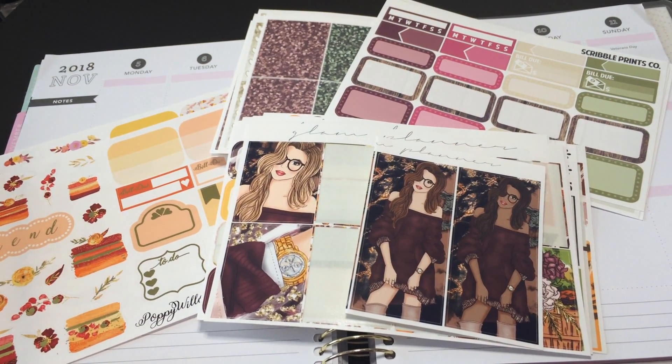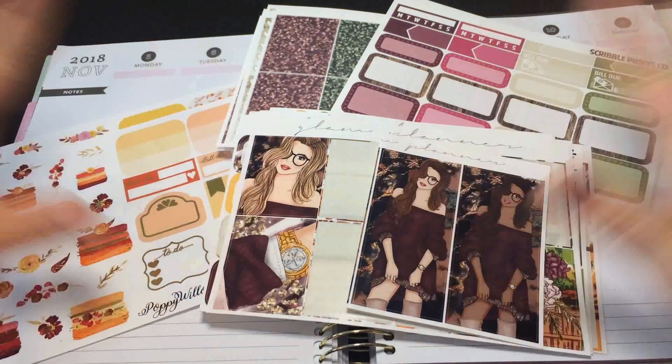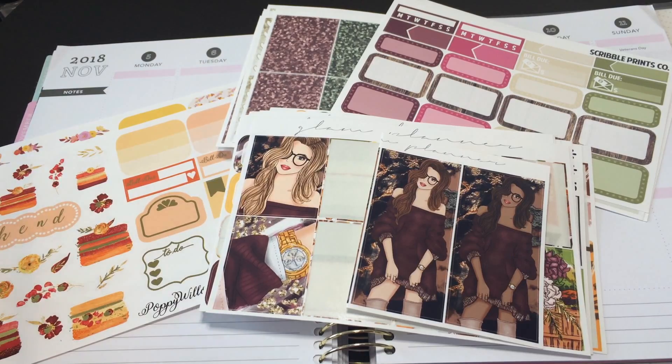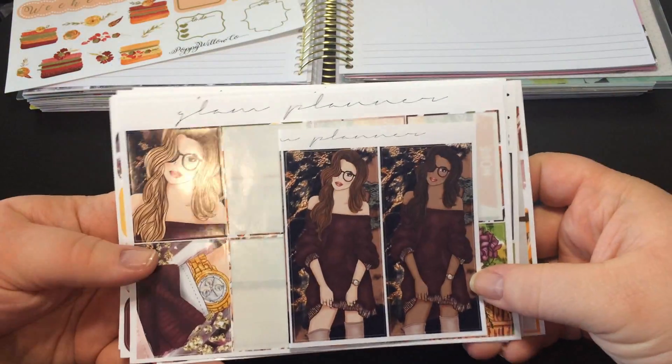Hey everybody, it's Laura. Welcome back to my channel. I have a plan with me on a budget for the week of November 5th. I have a lot of different stickers on my planner right now, so I'm going to show you kind of what I'm thinking about.